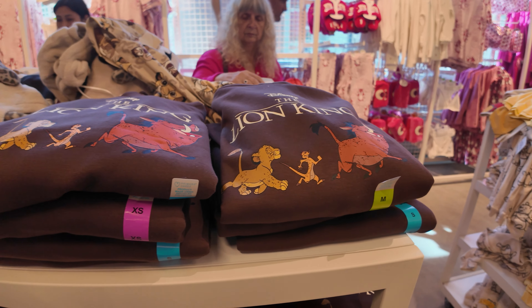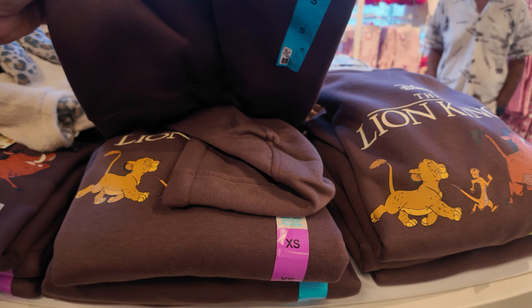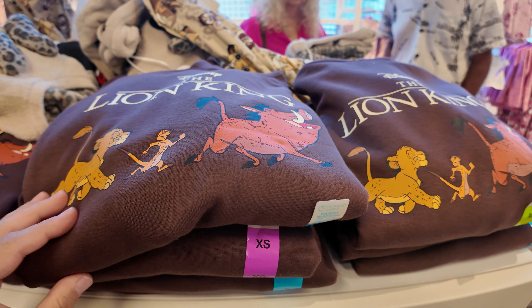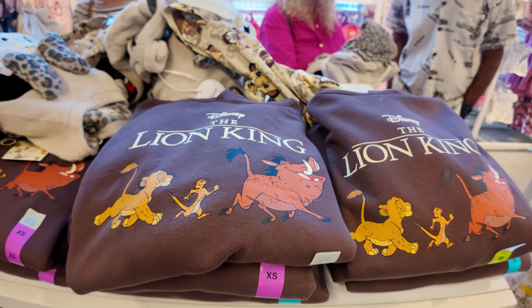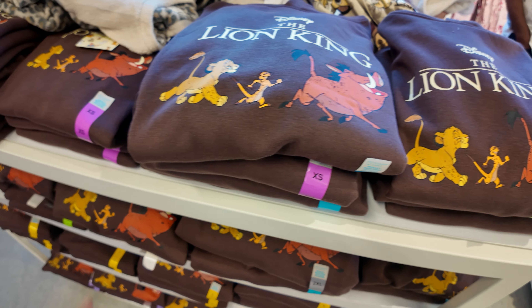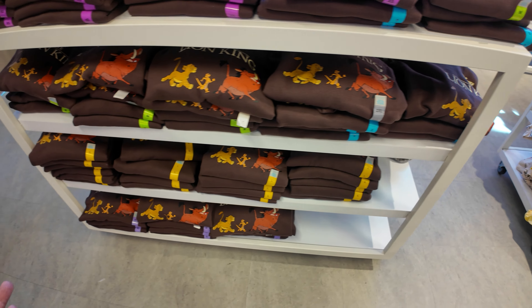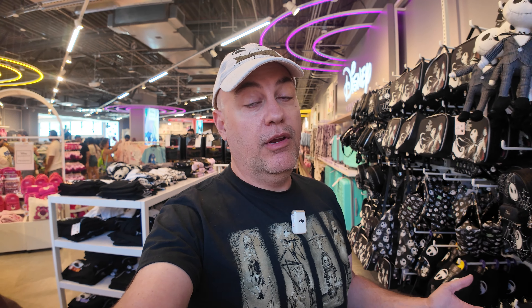Another new item has arrived at Primark: it's a Lion King hoodie, like a chocolate brown. It's $16 — look at the print on that. That's what we like about Primark — so colorful, very soft style. Looks like they're stocked really well with a lot of sizes. It's great to see some adult apparel. They've had a ton of apparel for the kiddos but not a lot for the adults. Nice piece.